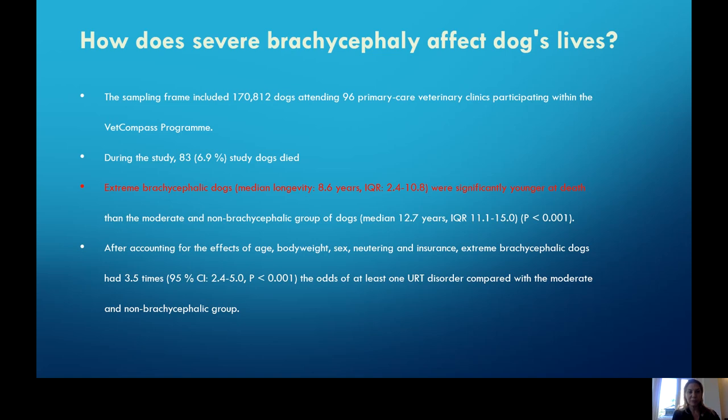A huge study looked at almost 200,000 brachycephalic dogs and regular dogs presented in the United Kingdom to primary care veterinarians. Brachycephalic dogs had a longevity of only around eight to eight and a half years of age, rather than the non-brachycephalic group who lived to about 12.7 years. When accounting for effects of age, body weight, sex, and neutering, brachycephalic dogs have about three and a half times the odds of developing respiratory disorders. About 40 to 50% of brachycephalic dogs presented with some sort of respiratory crisis, and about 20 to 25% of all brachycephalic pets will undergo surgery of some sort for the respiratory tract.